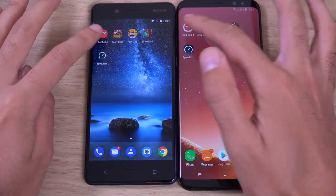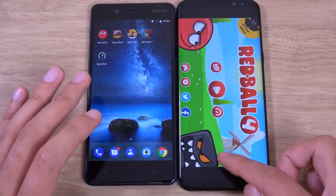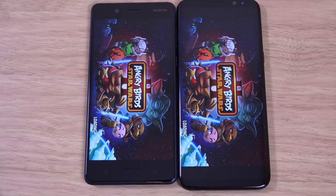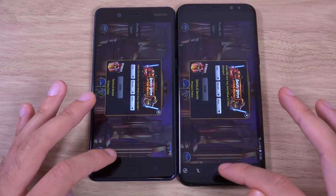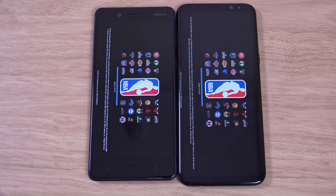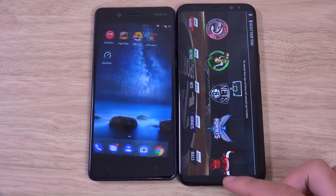How does it compare in terms of games? The S8 Plus looks really slow compared to the Nokia — like it's running a last-gen processor. Maybe this time it's woken up a little bit; this one looked like it was the S8 Plus a bit more. But again, Nokia 8 is taking no prisoners. That is fantastic performance.